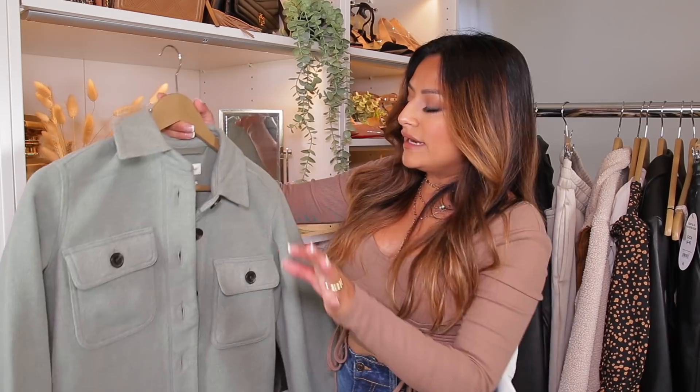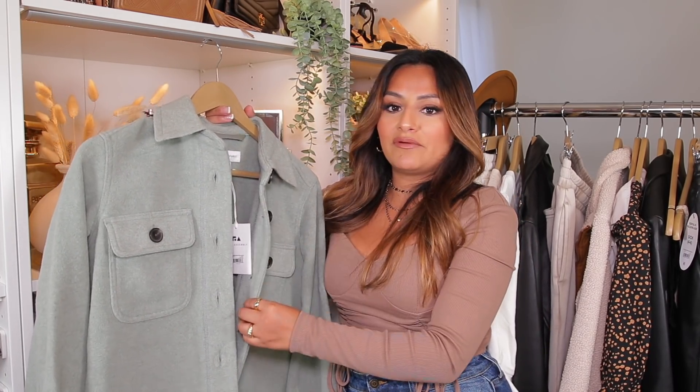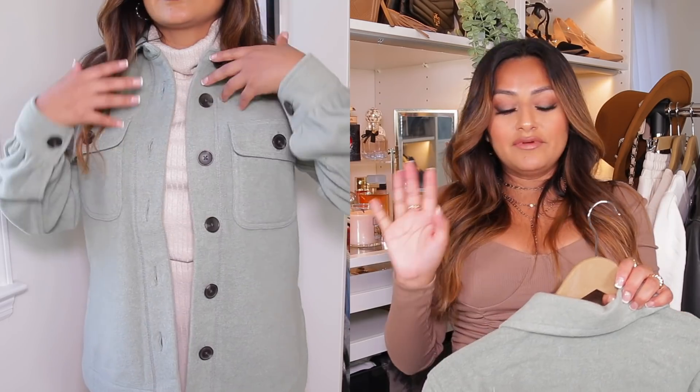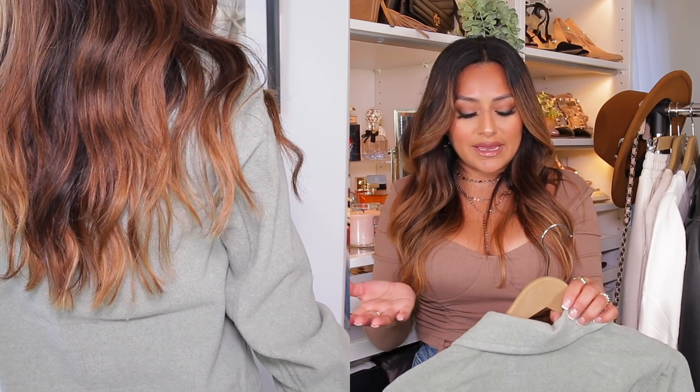I want to talk about this jacket. It's from the brand Free Assembly, in a size extra small, and I really, really love this. It kind of has that fleece type of material, just like the jacket I showed you in the last video. I feel like you can pair these with a lot of things. I decided to get this color because I don't really have a lot of colors like this in my closet. Even though I am petite, it gives me kind of that oversized look without overpowering me. It also comes in brown, beige, and other colors — I will link them down below.